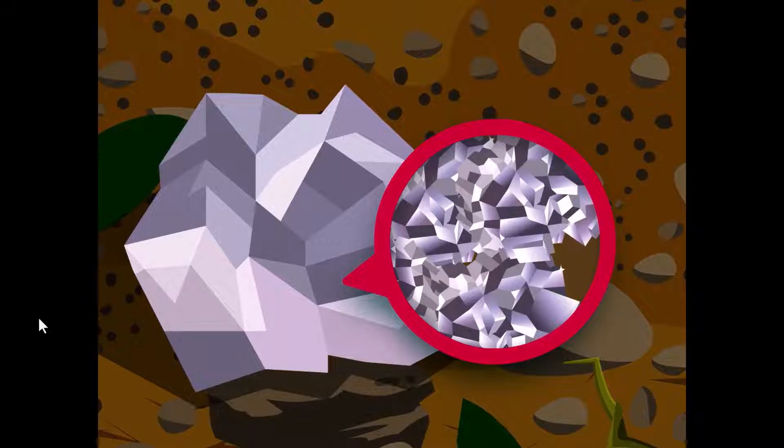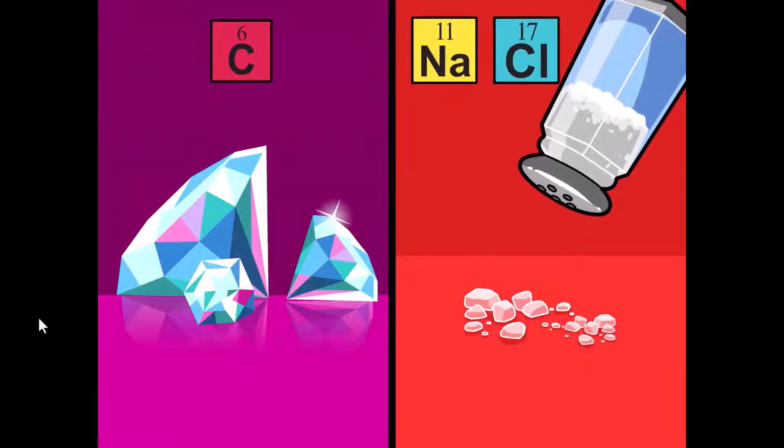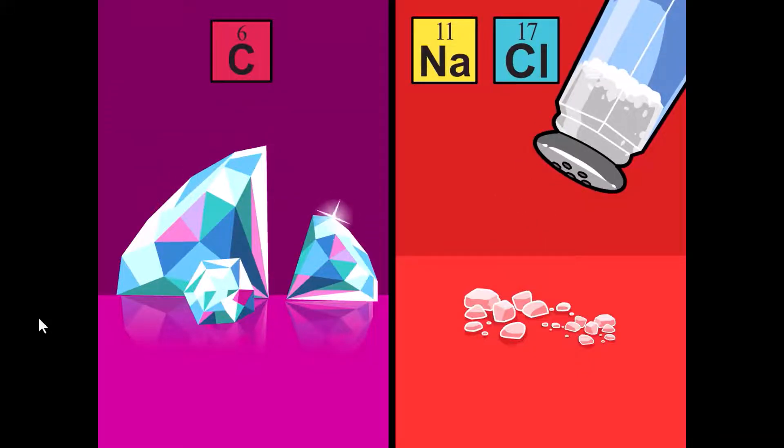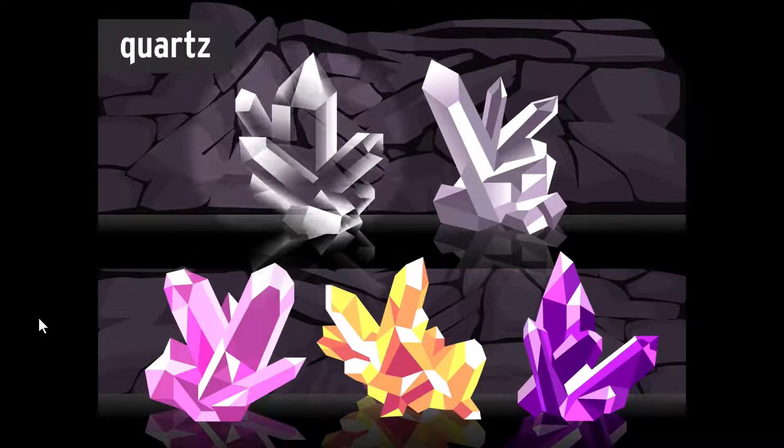Crystals can be made from different elements. Diamonds are made from carbon, and salt is made from sodium and chlorine. A crystal's color is determined by the elements it contains. Quartz can be transparent, milky white, pink, yellow, or even purple when they have a lot of iron in them.